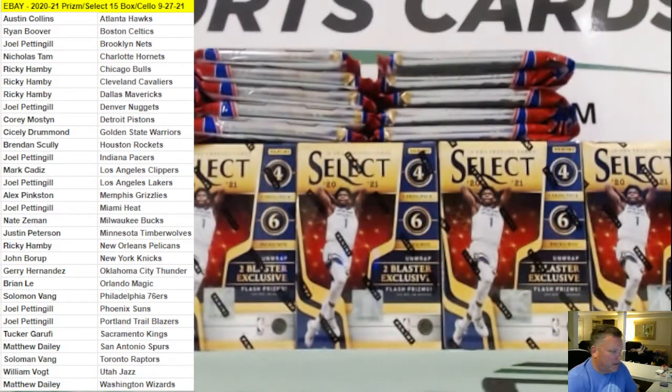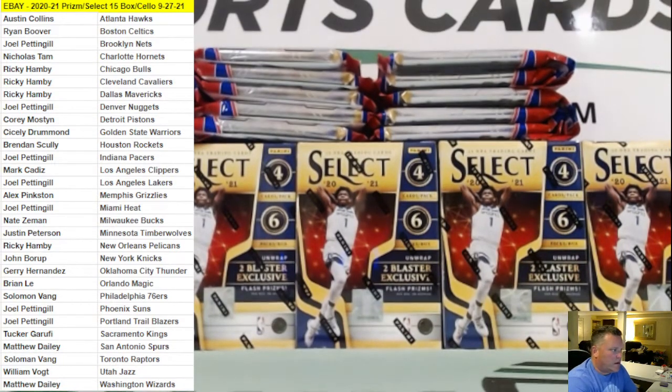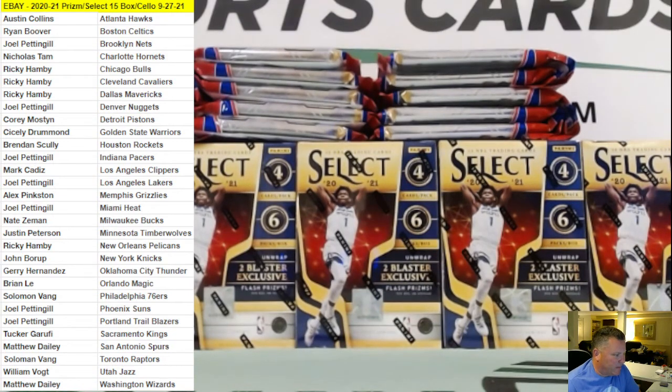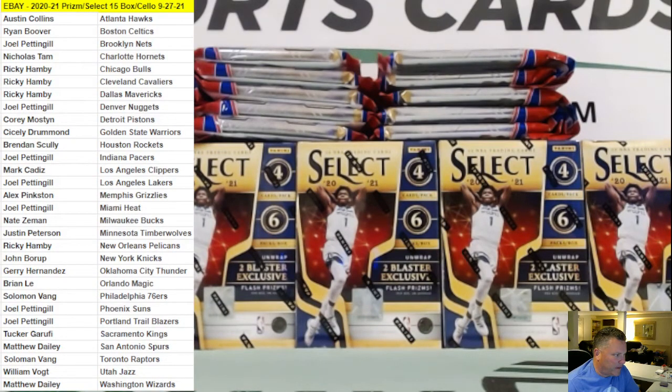All right, welcome everyone. Thank you for joining and bidding on your teams here. Appreciate you joining our breaks. This is the eBay 2020-21 Prism and Select 15 box cello break. We have five boxes of Select basketball and 10 cello packs of Prism basketball. We'll do the Select first today and then we'll do Prism second.